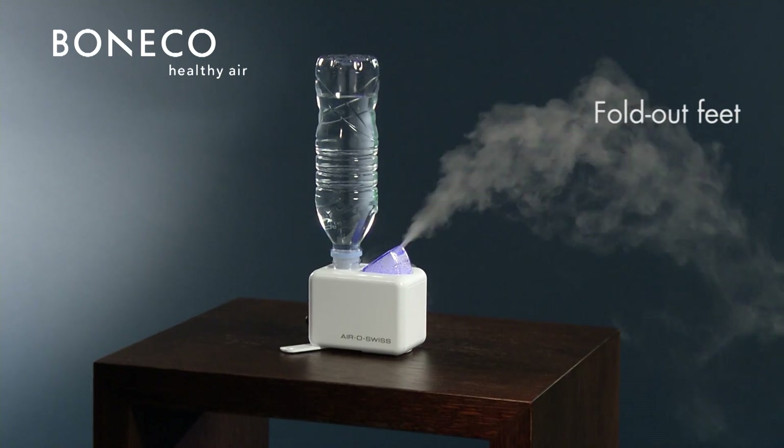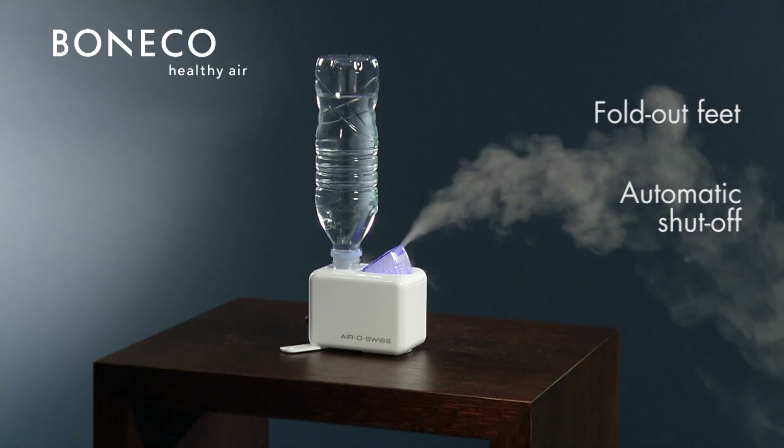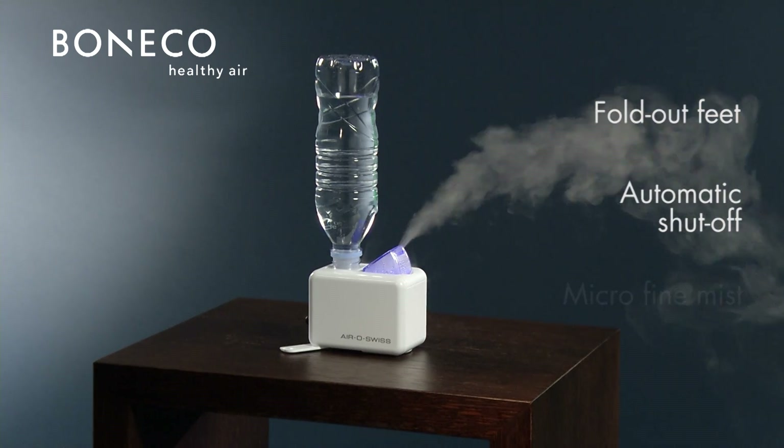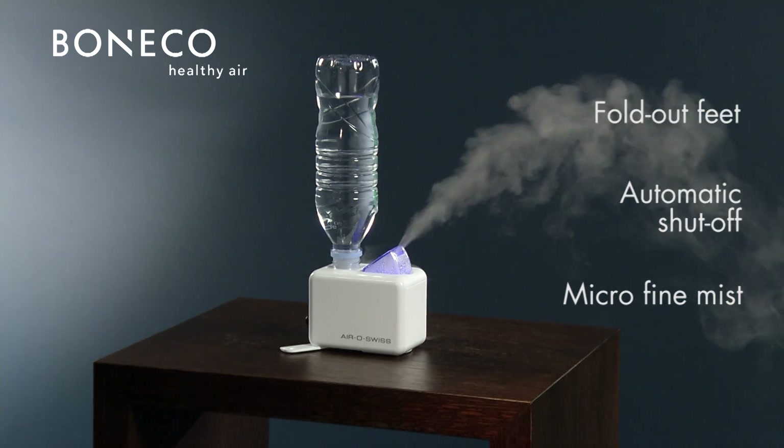The fold-out feet ensure stability. If the water level is too low, the unit will shut off automatically. The micro-fine mist of the travel humidifier provides an optimal climate in the room.